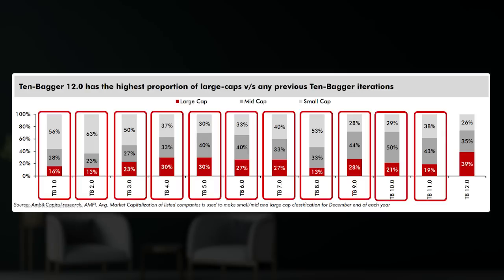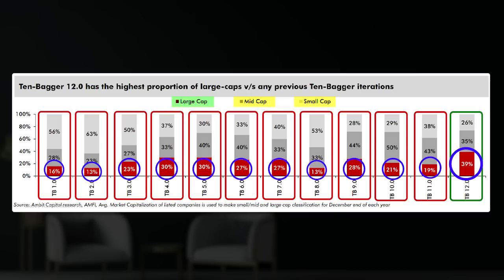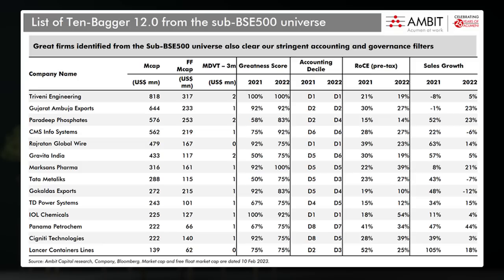Looking at the breakup of large cap, mid cap, and small cap across the last 11 portfolios versus the latest portfolio, the latest portfolio has the highest proportion of large cap stocks against any previous 10-bagger list. Ambit Capital has also identified a 10-bagger portfolio from the sub-BSE 500 universe, including names like Triveni Engineering, Gujarat Ambuja Exports, Paradeep Phosphate, CMS Infosystems, Rajratan Global Wire, Gravita India, Marksans Pharma, Tata Metaliks, Gokal Das Exports, TD Power, IOL Chemicals, Panama Petrochem, Signity Technologies, and Lancer Container.